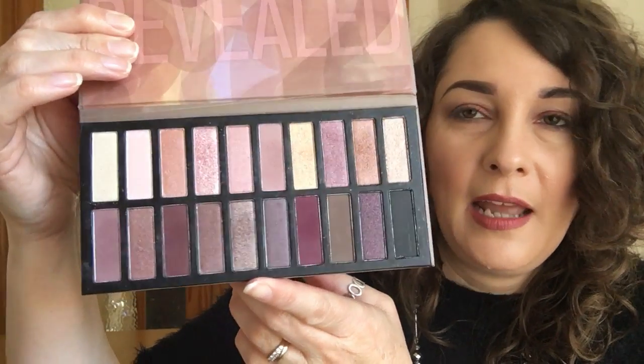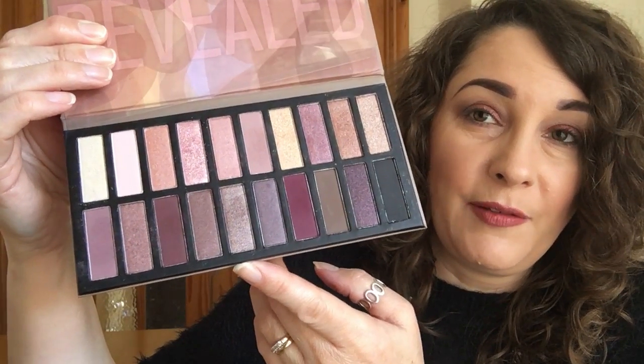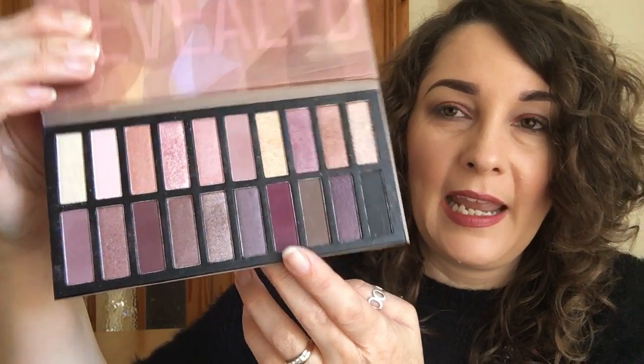The next one is a Coastal Scents palette and it's the Revealed palette — I think this is the second one, and yes, it does say Revealed 2 on there. I'm not really sure where I purchased it from, I've had it for a little while now, but I'm sure it is still available. In here you receive these shades, and absolutely gorgeous for this time of year. I particularly like this shade here but they are all absolutely gorgeous. Let me just swatch a few of these.